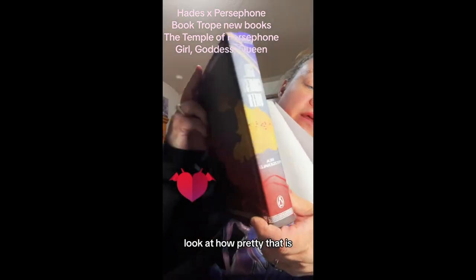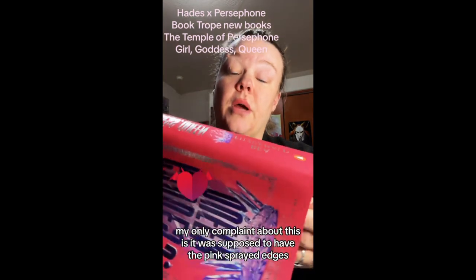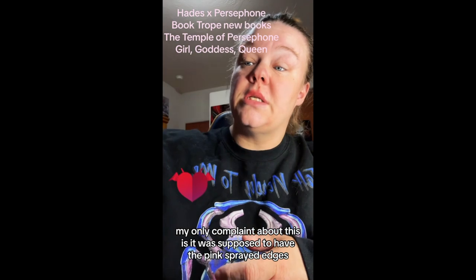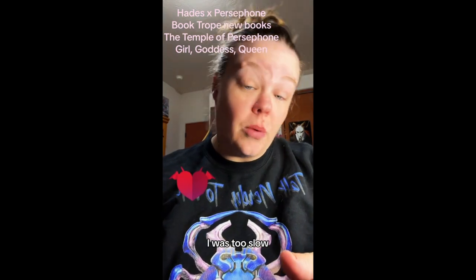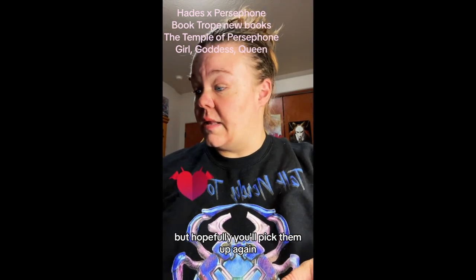It is just stunning. My only complaint about this is it was supposed to have the pink sprayed edges. I got it from Amazon and it is advertised with the pink sprayed edges. I already emailed them about it — I actually sent a message to the author and she was so sweet and she's trying to get it removed so it no longer says there are sprayed edges on Amazon. Anyways, I was too slow — that's on me.